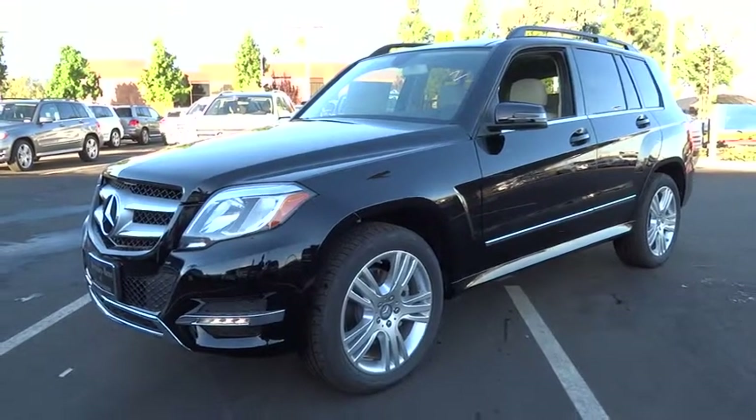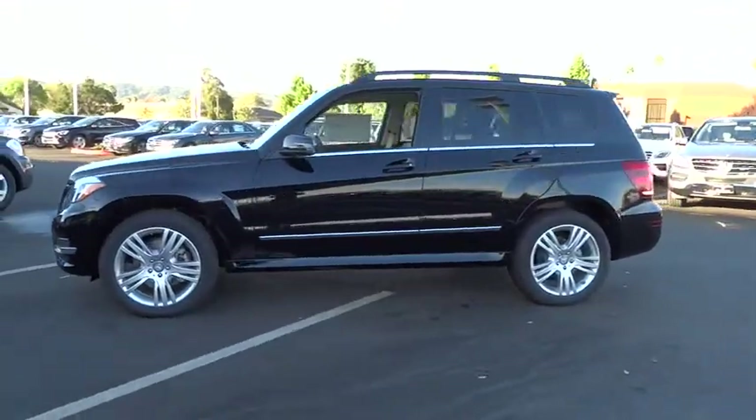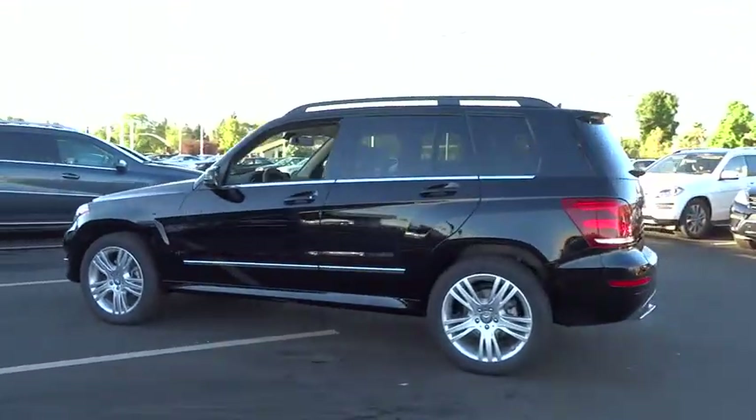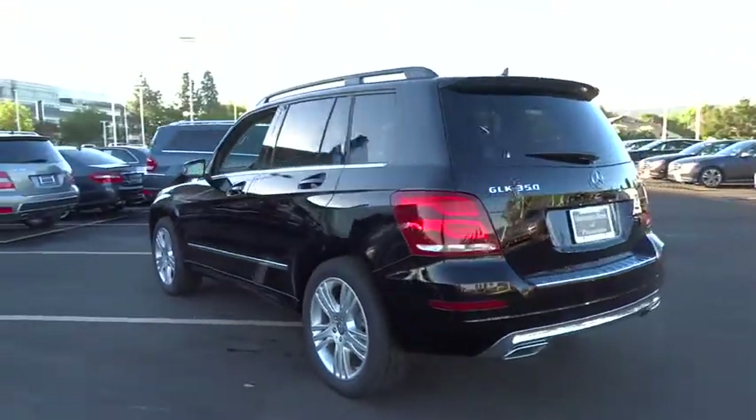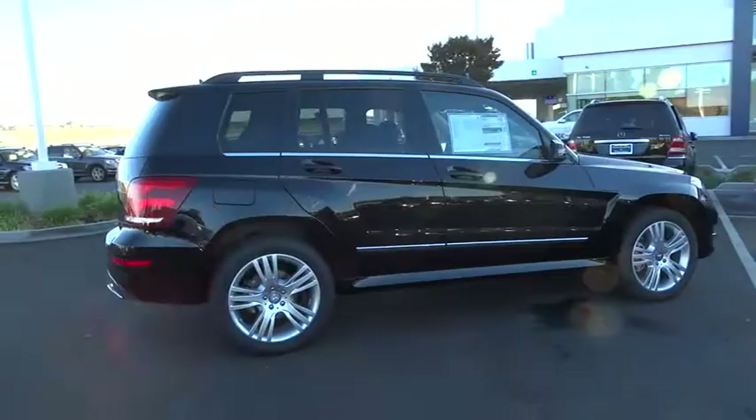The 2015 GLK class. Based on the C-Class, the GLK joins the small upscale SUV class. Its smooth 268 horsepower 3.5 liter V6 delivers quick acceleration and is priced below $50,000.